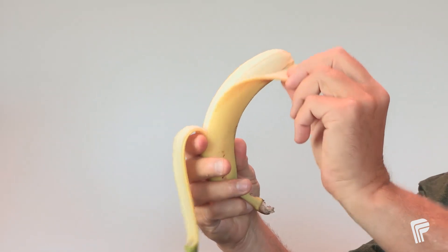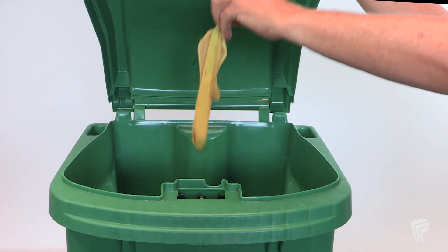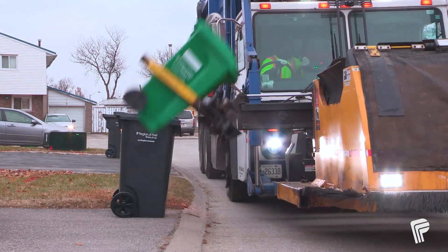When you eat a banana, it's important to always throw your peel in the green bin. In the region of Peel, green bin items are collected every week.